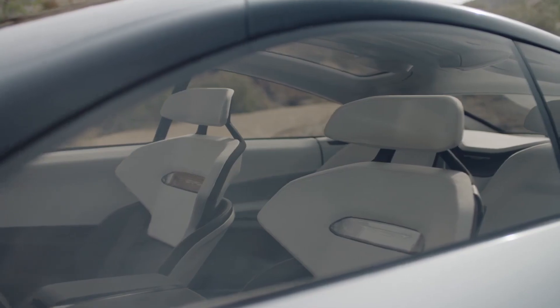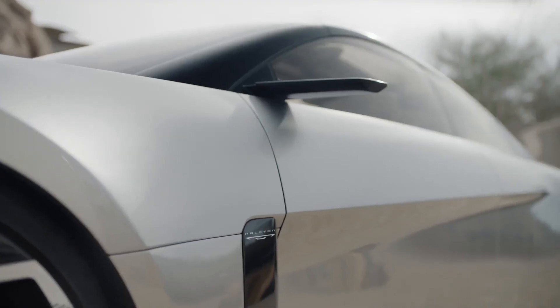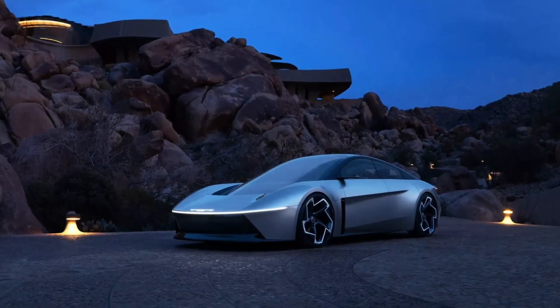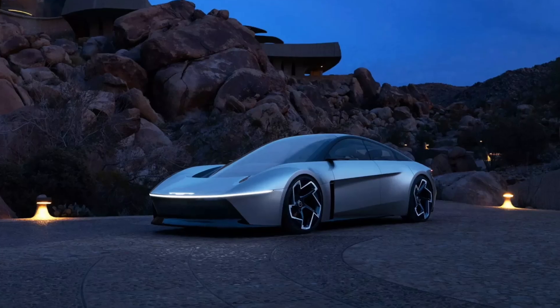The concept incorporates an 800-volt architecture, aligning with expectations for the high-performance Charger Daytona Banshee. The Halcyon's design stands out for its innovative aesthetics and focus on user experience.